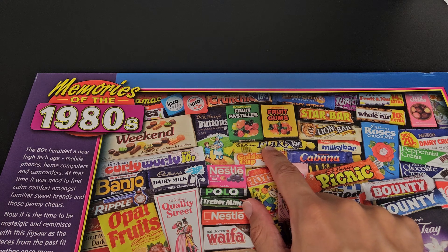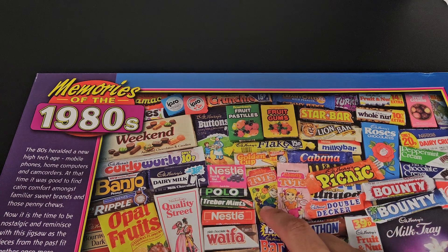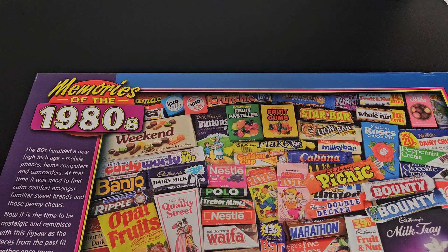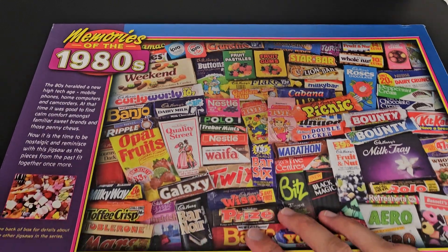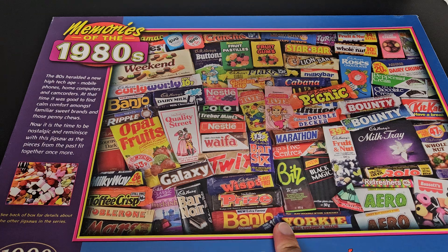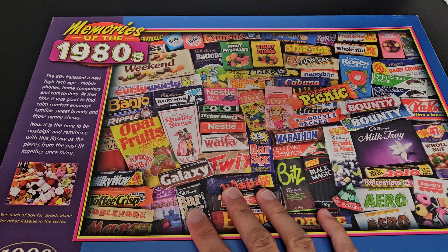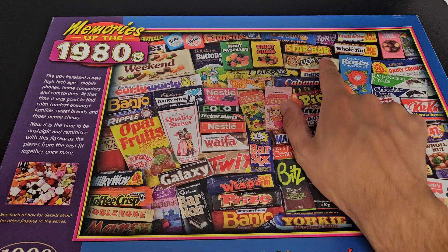Someone mentioned about Flakes being in boxes with quite a few different Flakes inside. I vaguely remember that - I think it must have been to do with getting an ice cream and sticking a Flake in it, rather than having it as a normal chocolate bar, probably good for making cakes too. Lion Bar - of all the things on here that's changed branding, I'd say Lion Bar looks most different to what it does now.